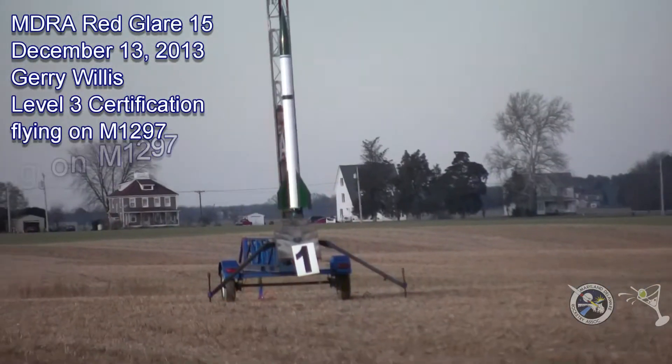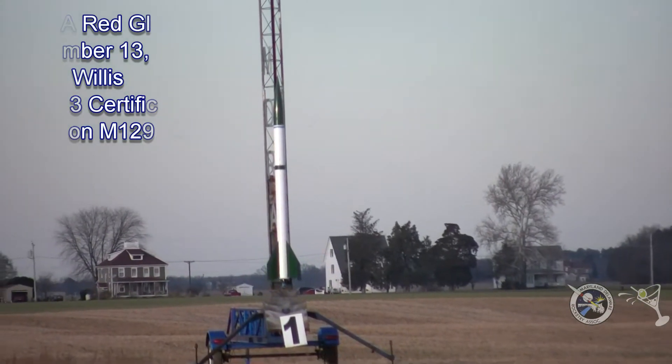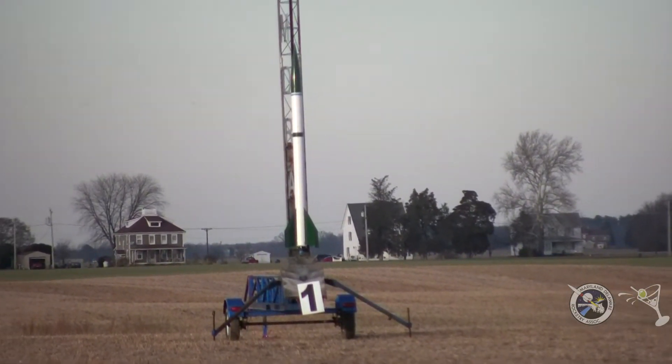Speaking of the away cell, once again we have Jerry Willis with his rocket called Jolter, 59.2 pounds, flying on an M-1297.